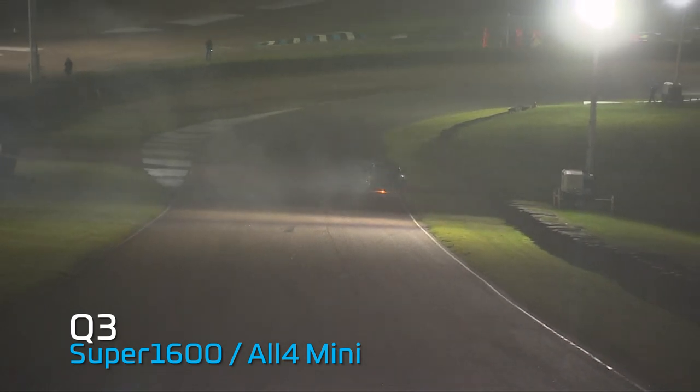Oh, there is a car on fire — that is not ideal. I know it's Bonfire Night, but that is not ideal at all.